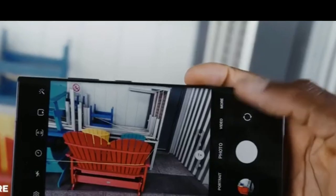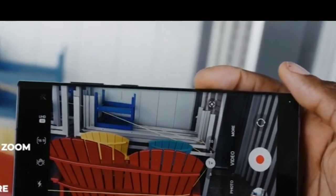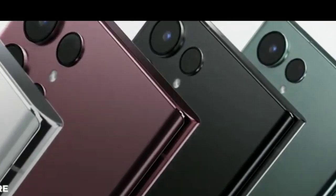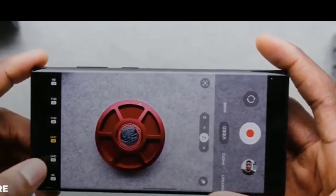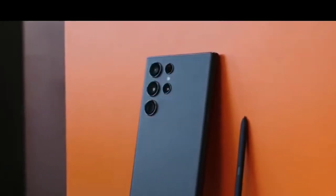The 40MP selfie camera is also among the best we've seen, with outstanding quality across the board. The Galaxy S22 Ultra is not only the best camera phone, but one of the best phones on the market right now, and for that it was an easy pick for the top spot.